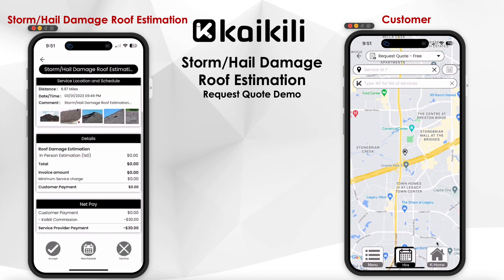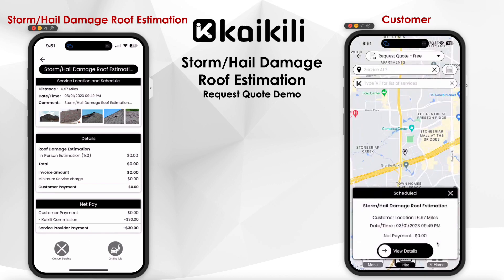In a straightforward scenario, the inspector accepts the estimation request. In real-time, the customer receives an estimation schedule notification.